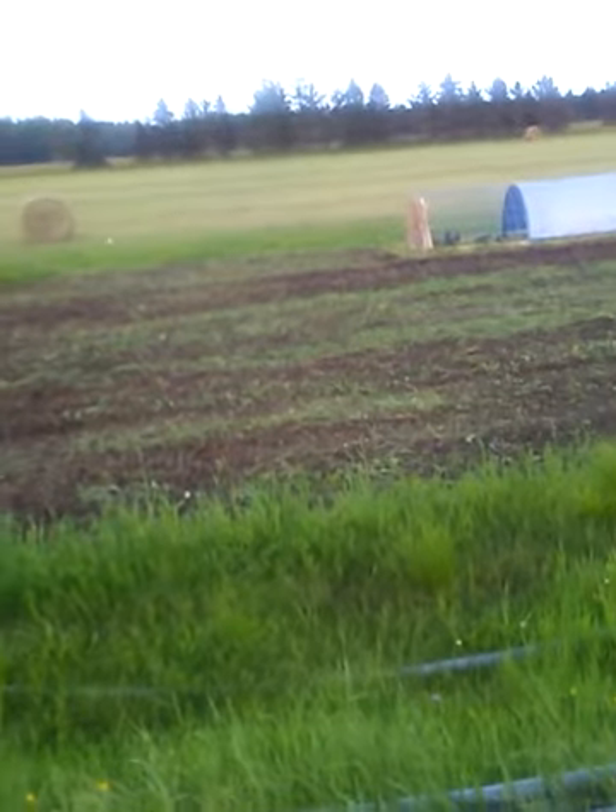That's where this greenhouse, you can see right here, is going to go right in across over here. We're trying to get the soil ready and get it up this fall if we can and have it ready for next spring.